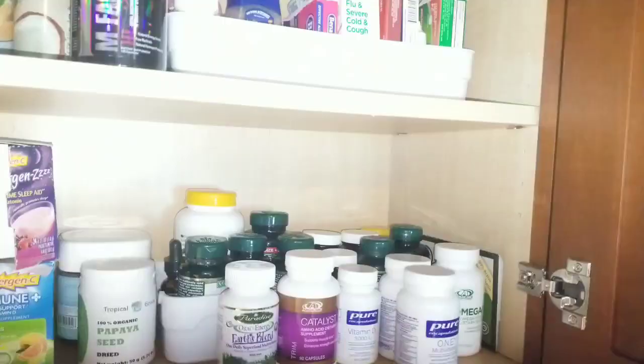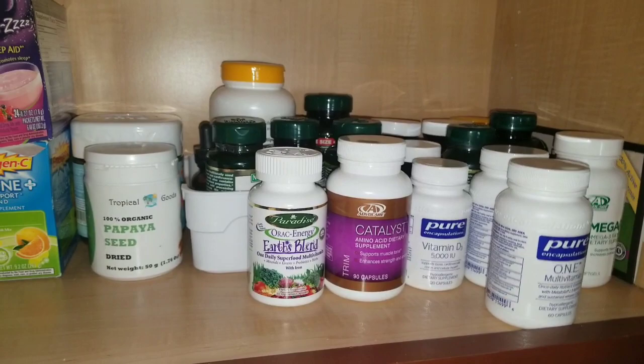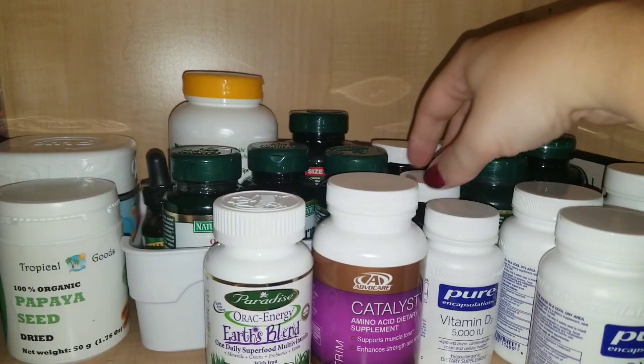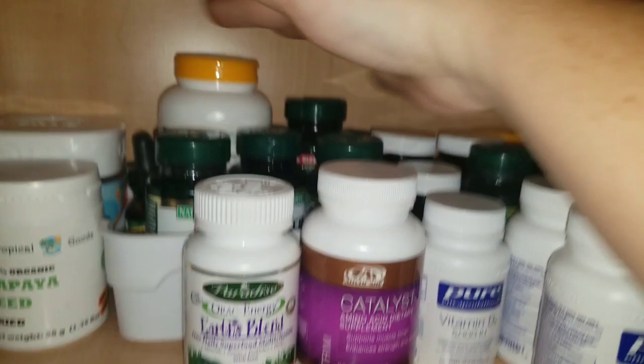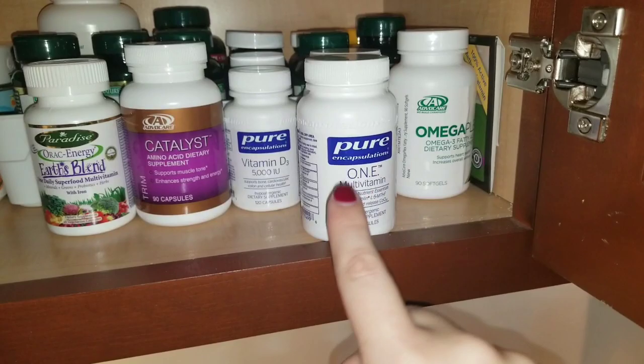My phone camera cut off, but anyways here's all our vitamins. What I did was I put all of our ginger root, cinnamon, cranberry, garlic, cayenne pepper — all the special things — and vitamin C in the back. Now I don't take those every day, but those are things that I have on hand.